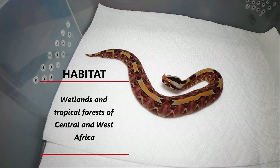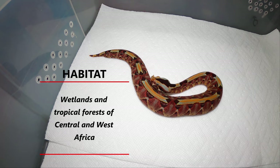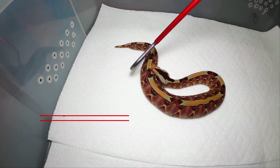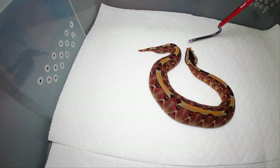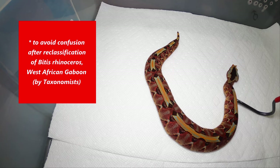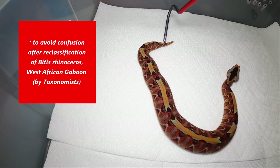Primary rainforest is where they're mostly found, and some secondary forests, but they're always associated with marshes, swamps, and rivers. They actually call them river jacks.